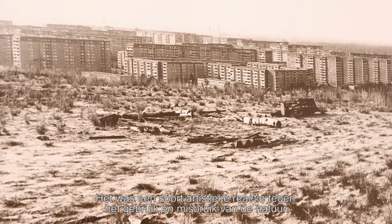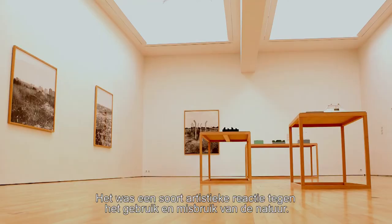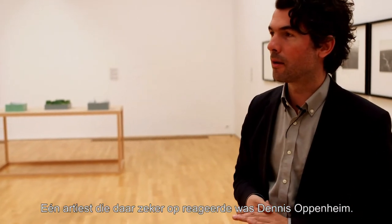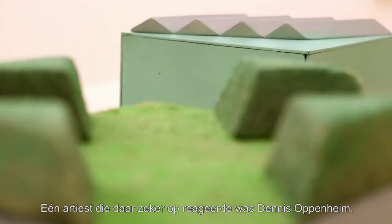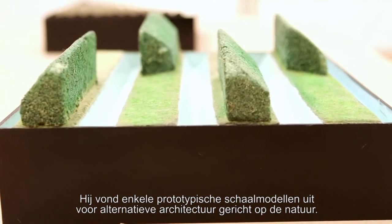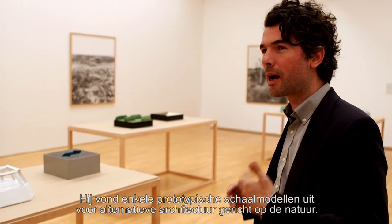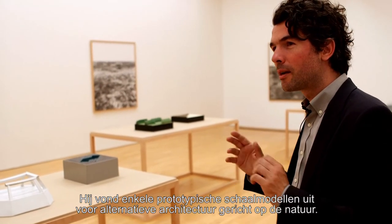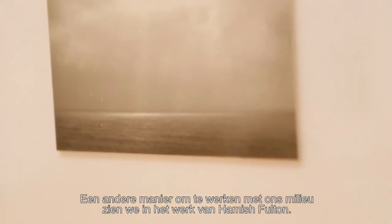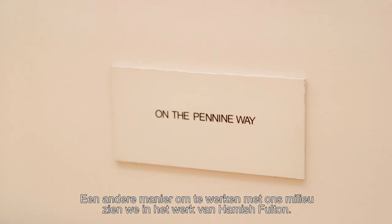In this room we see mainly art which is historically named as land art. It was also a kind of artistic counter-reaction to the use and exploitation of the land. One artist who certainly reacted to that was Dennis Oppenheim, and he invented a couple of prototypical scale models for alternative architectures which deal with the land.